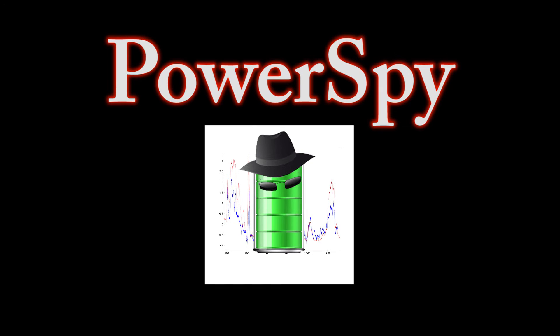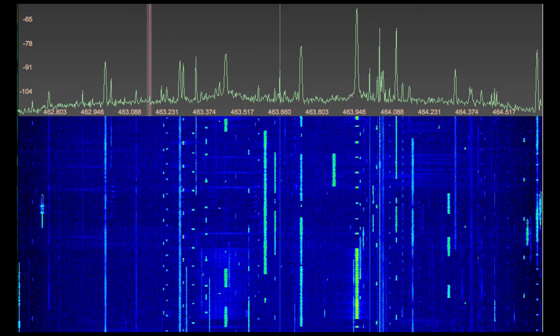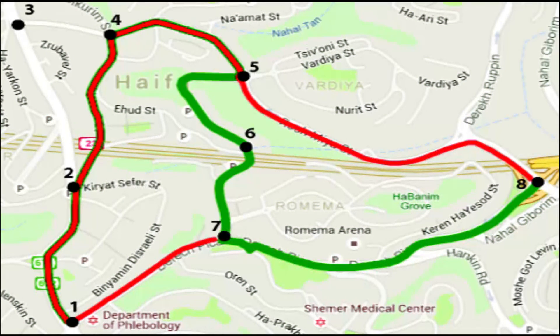We present a method called PowerSpy and show that power consumption can be used for inferring the user's location, and even real-time tracking in a way that does not require any permissions to access the GPS or other location indicators. We use signal processing and time series analysis to differentiate between different routes taken by the user, track a driving vehicle in real-time, and even infer new routes that were not present in our training set initially.